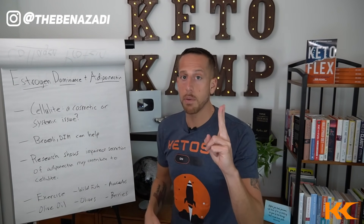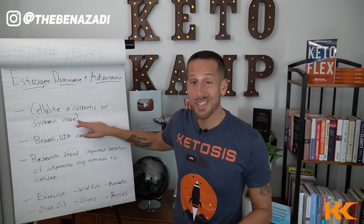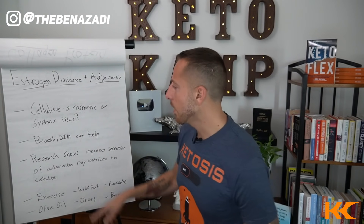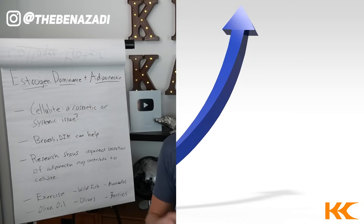Next on my list are two hormones to pay attention to: estrogen dominance and adiponectin. A study titled 'Cellulite: a Cosmetic or Systemic Issue' showed that individuals with high amounts of estrogen typically also had high amounts of cellulite. To taper estrogen to more optimal levels, you can consume broccoli or take DIM. I also recommend eliminating alcohol — especially beer and wine, which can be very estrogenic — and drinking from glass bottles, staying away from phthalates and plastic toxins that can increase estrogen levels. By decreasing estrogen and getting it more optimal, you'll notice a better appearance in your cellulite.